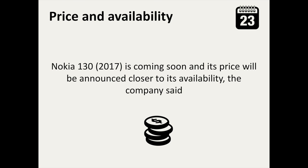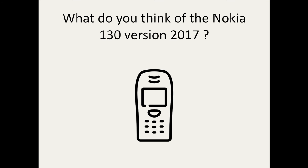Wait and see for more details. What do you think of the Nokia 130 version 2017? Are you interested in this kind of feature phone?